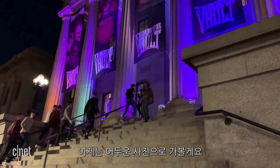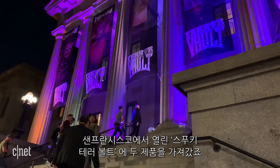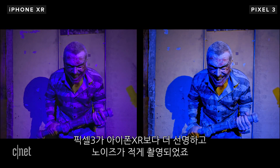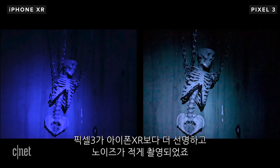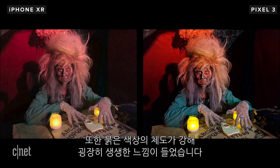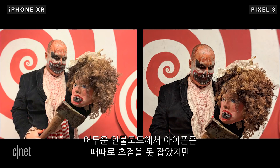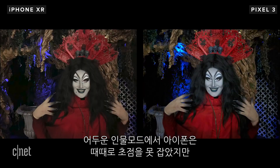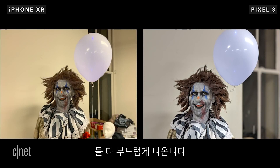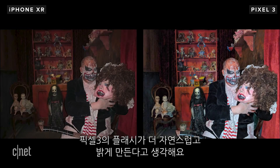For low-light shots, I took them to the spooky TerraVolt in San Francisco to push the cameras to the limit. The Pixel has the clear edge here, producing photos with less noise and more sharpness than the iPhone. But the Pixel does saturate the red channel more than the iPhone, so photos look really vivid. For low-light portrait mode, the iPhone sometimes struggles locking onto the subject, but both can leave the image looking a little soft. I think the Pixel's flash looks more natural and brightens up the scene more, but this one's close.